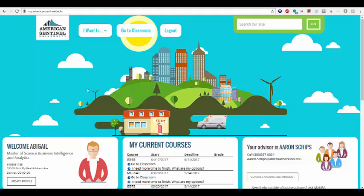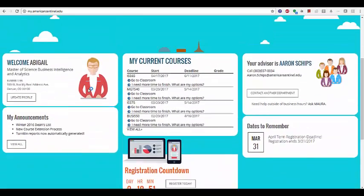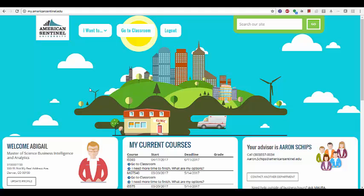Since you've been away, we have been working hard to improve the student experience at American Sentinel University. Based on student feedback, we have been able to update our old student site to better serve your needs.